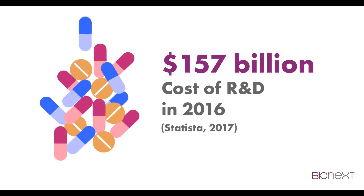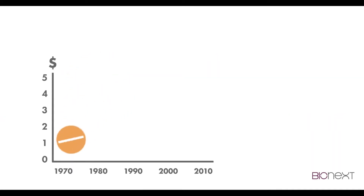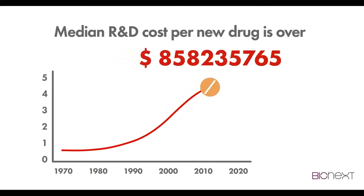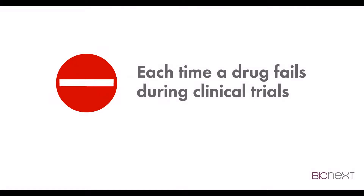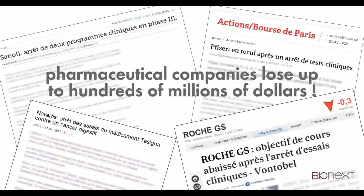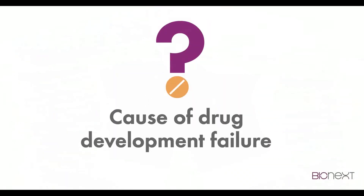$157 billion. That's the cost of research and development in 2016. Did you know that the median R&D cost per new drug is over $5 billion? Each time a drug fails during clinical trials, pharmaceutical companies lose up to hundreds of millions of dollars. But what's the cause of drug development failure?